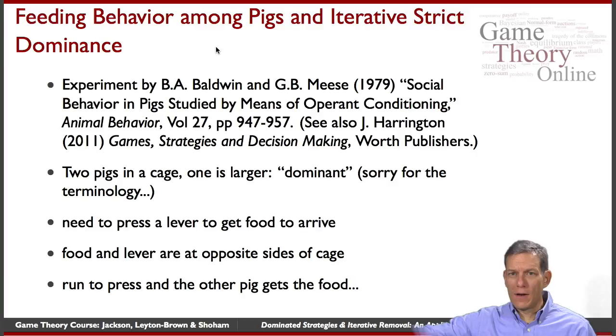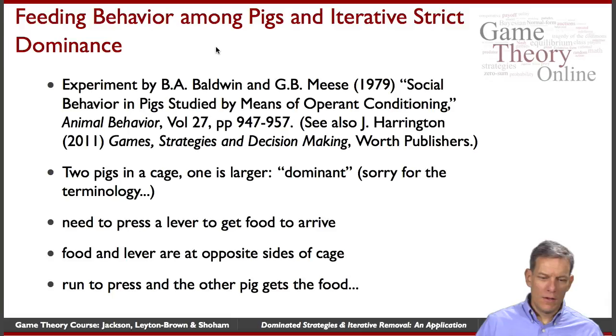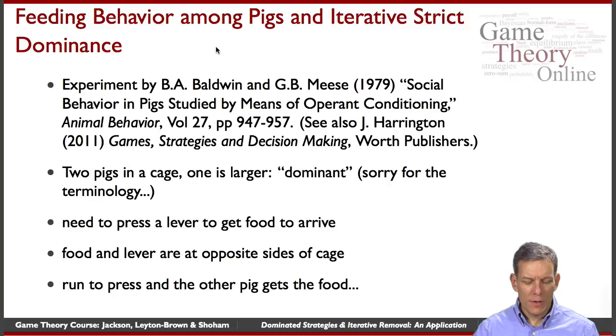The critical thing is that the lever is on one side of the cage. You go over, press the lever, and then the food arrives on the opposite side of the cage. So the pigs learn that if they hit this lever, food appears on the other side. To eat, they run to one side, hit the lever, run back to the other side, get the food, eat a few pellets, then go back and hit the lever again.